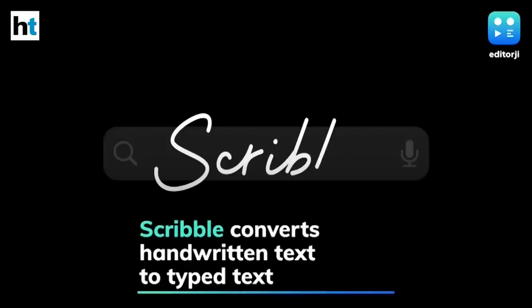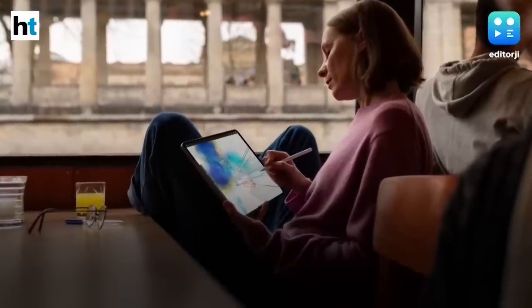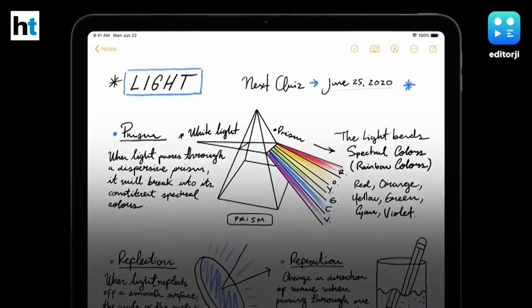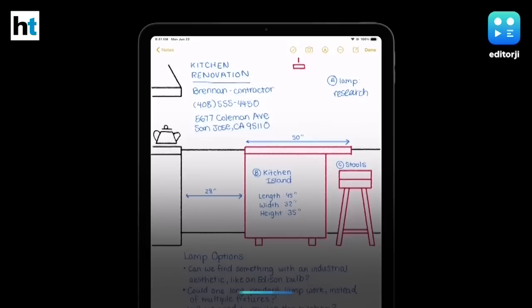Apple has announced new improvements to Pencil with a new feature called Scribble, which lets users convert handwritten text to typed text. It recognizes letters, shapes, and can even support multiple languages at the same time.